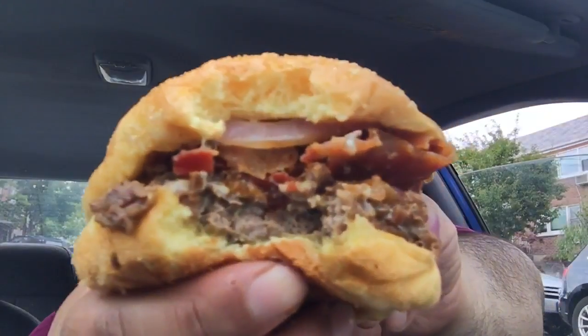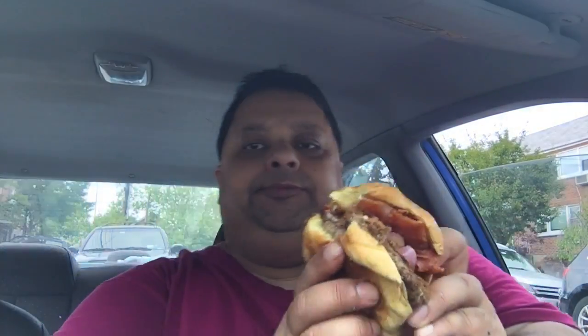I'm gonna take a taste of this mushroom steak burger from Checkers. Let's see what it tastes like. You can get two for six right now, it's like $2.99 each. Damn, the thing is so crispy — some crispy bacon in there for you.